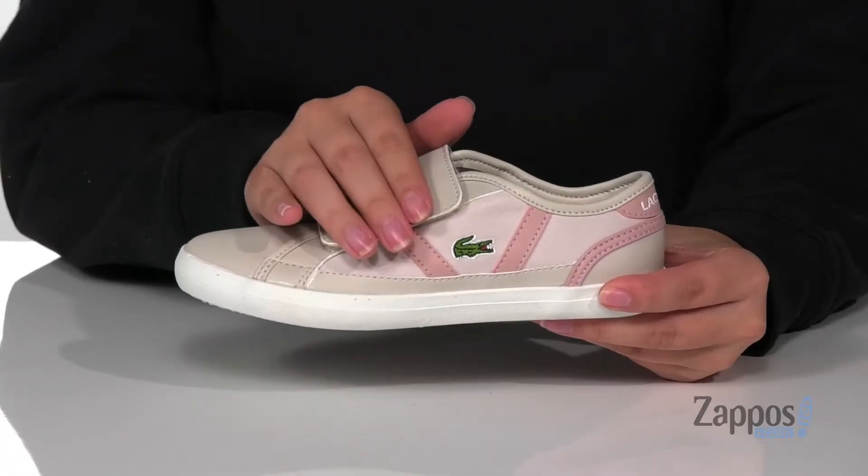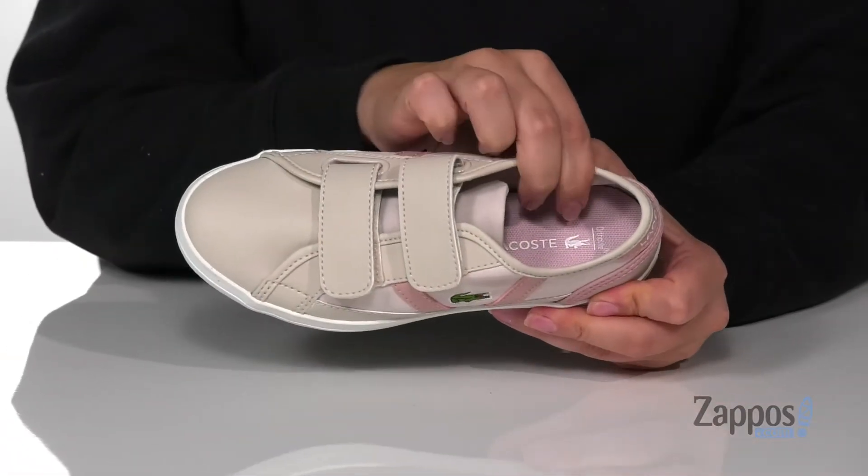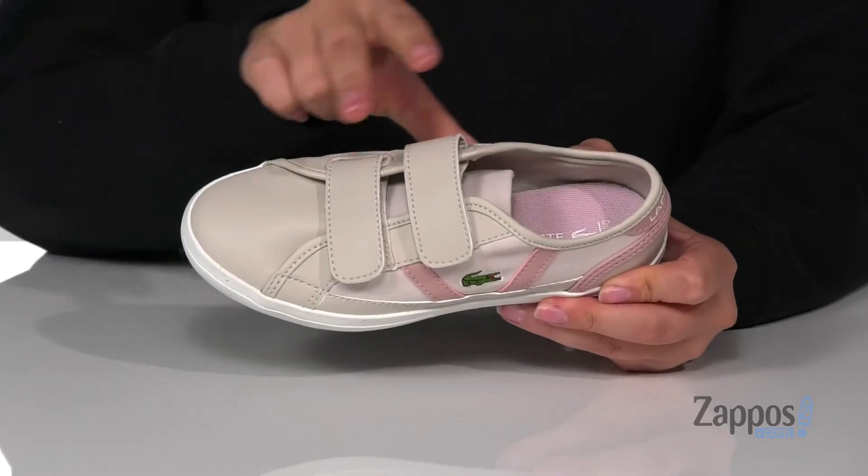Hey y'all, it's Katerina from Zappos and I'm going to show you this style by Lacoste Kids. These sneakers have a textile and smooth synthetic upper with a textile inner lining. They are cushioned with an ortholite footbed for comfort, and across the top